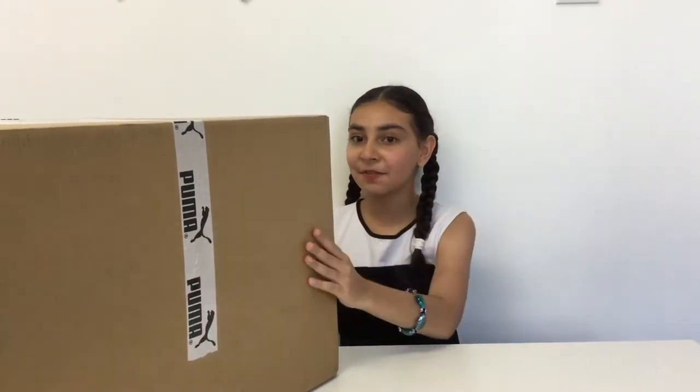Hey guys, it's me Ella. Today I'm going to be opening this massive package and I'm going to show you my online clothes.